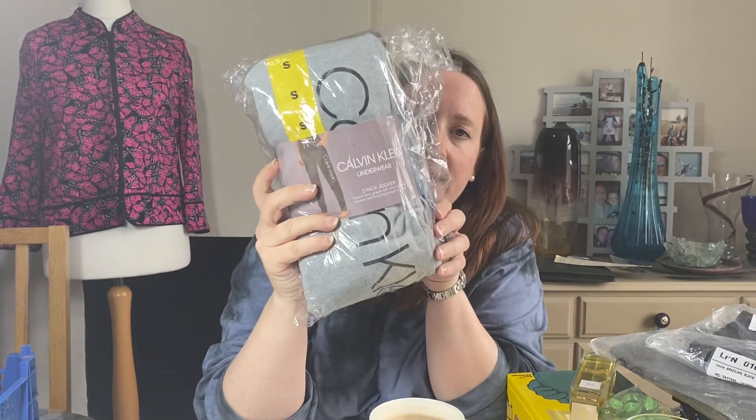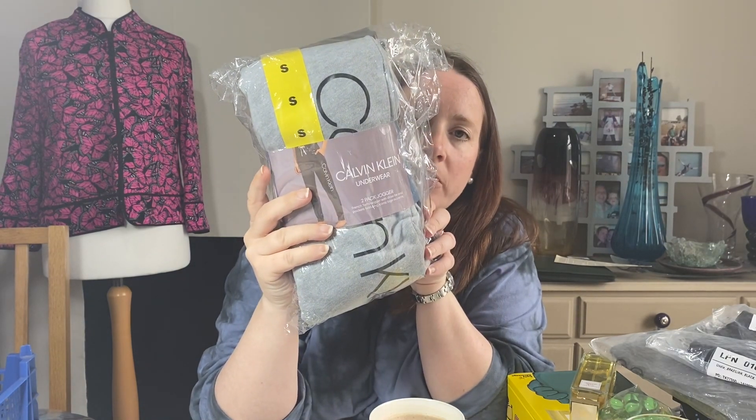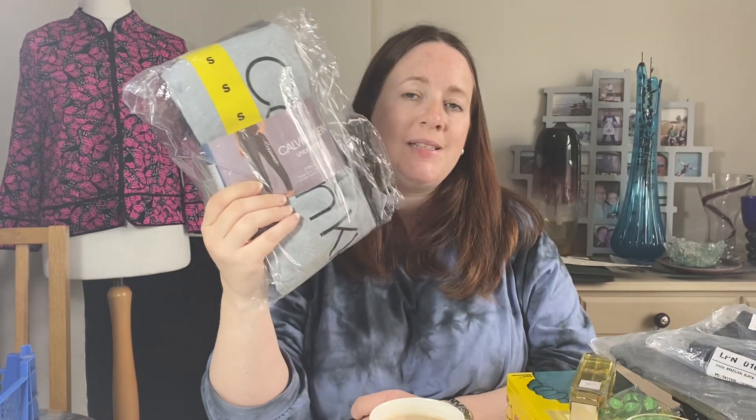These have stuck around a little while — other sizes have flown. These are a small. They are ex-Costco stock, a two-pack of Calvin Klein tracksuit bottoms. I had them cross-listed to Depop but they sold on eBay. It's a black pair and a grey pair with the logo down the side. They cost £4 in January and I took an offer of £28.79.